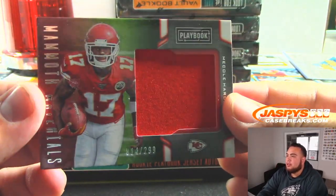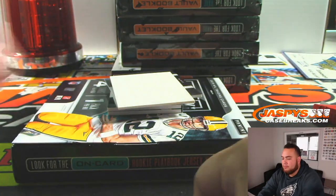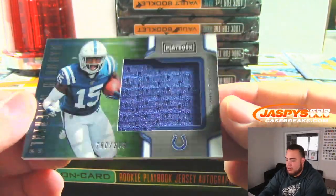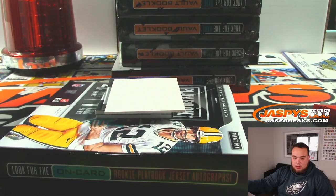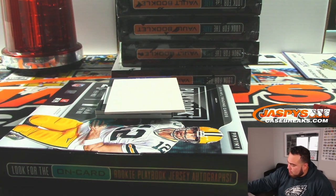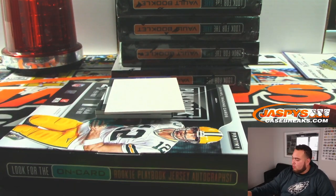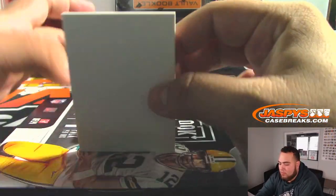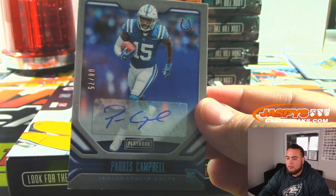First one we got is Mikko Harmon Jr., 2.99 for the Chiefs. Kansas City Chiefs going to Drew. We got a relic for the Colts, 2.99 — Parrish Campbell. Indianapolis Colts, Derrick. How about another Parrish Campbell — autograph, 8 out of 75. There you go, Derrick, back-to-back hits.